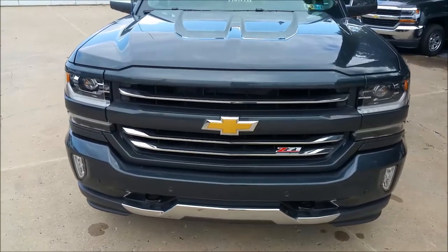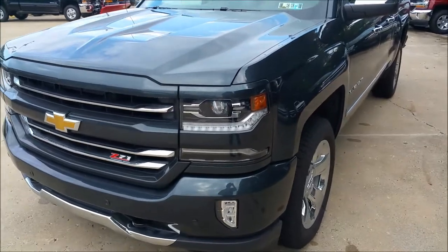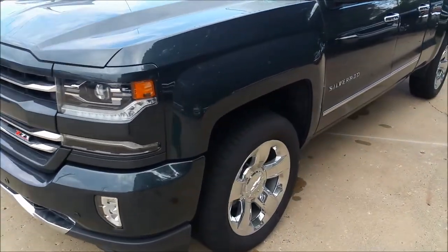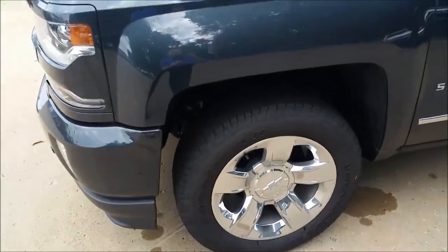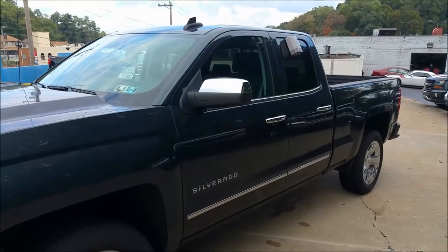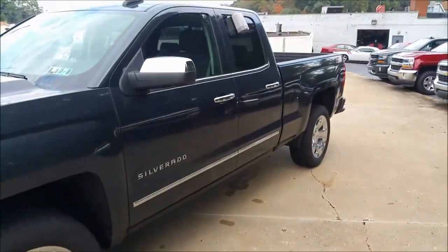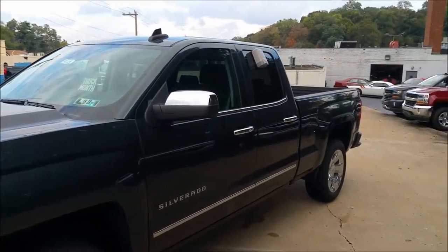This does have the Z71 package, as indicated by that nice little Z71 badge there on the grille. You've got the 20-inch five-spoke chrome wheels, which are a great look on this truck since you have the chrome mirror caps, chrome door handles, and the chrome body side moldings. This is an LTZ trim, so you do get the chrome. Chrome mirrors are the best way to tell that.